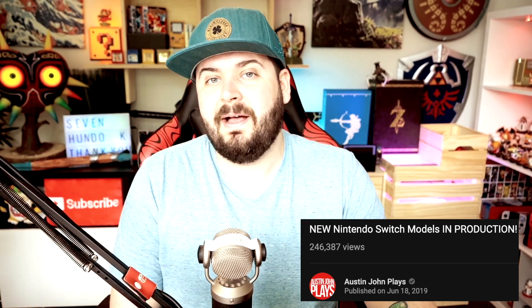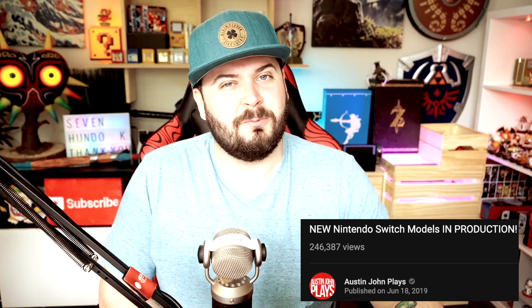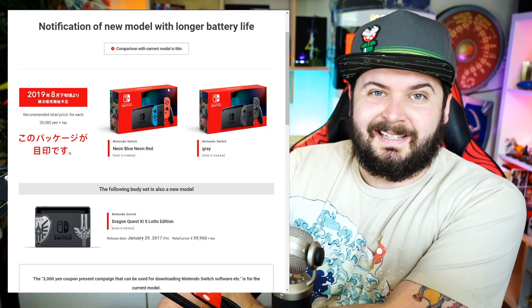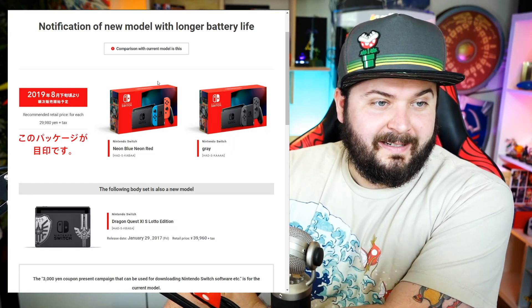Do I feel we're going to get a Pro model right out the gate — one that's much more powerful or bigger? I don't think that's where we'll see that immediately. It would make a lot more sense from a business perspective to come out with the Switch Mini first. I love how on that video everyone was like, 'this is clickbait' — and here it finally is.